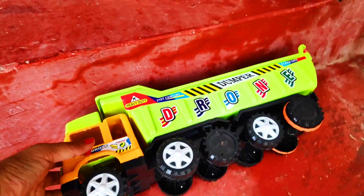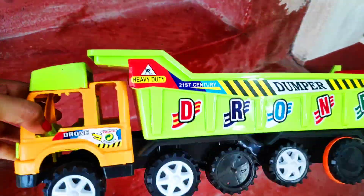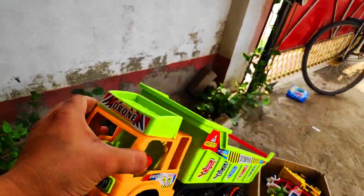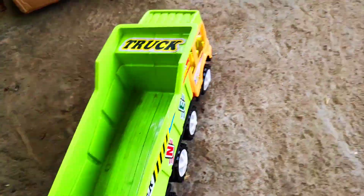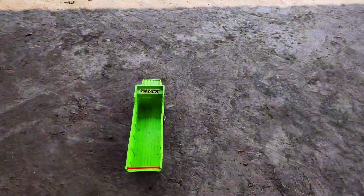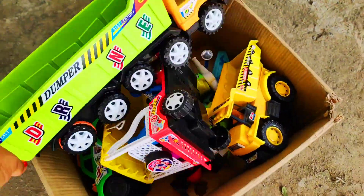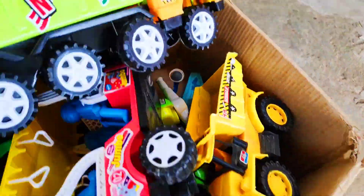Look guys — a jumbo drone dumper truck! Very beautiful and amazing with ten heavy wheels. Jumbo dumper, wow, very beautiful! Put into my box and collect the next vehicle.